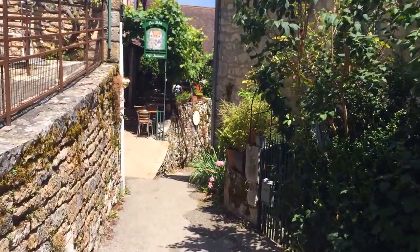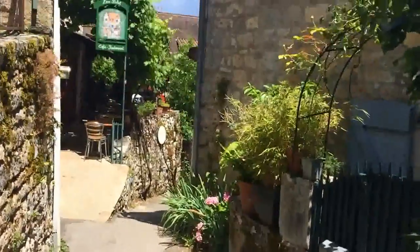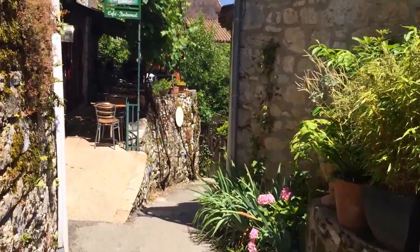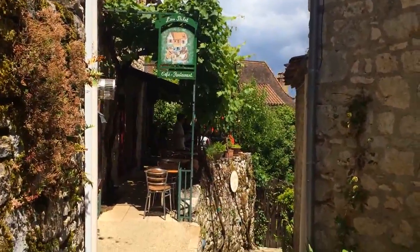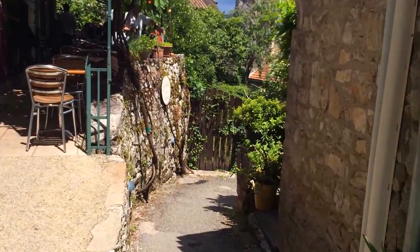It is built on the side of the mountain, so the paths are very twisty-turvy all the way down. Little restaurant here — we had pizza there earlier. It was pretty yum.